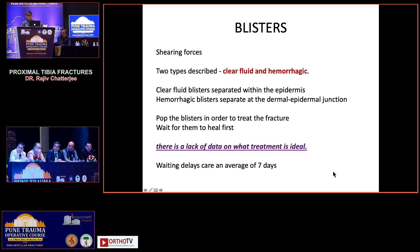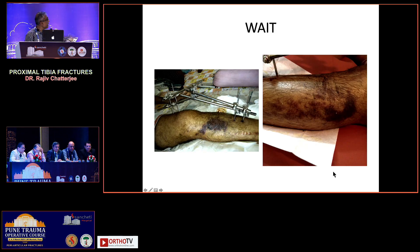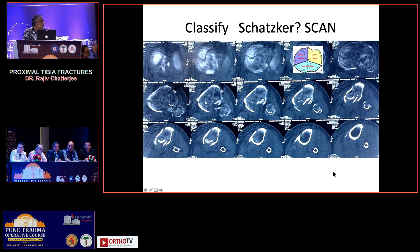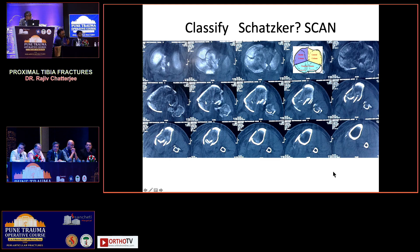Regarding the CT and X-ray — what is your plan for fixation? The skin is getting ready. One plate, two plates, no plate, three plates, four plates? An honest question to the panel: with so many classification systems now available — Schatzker came, then Luo came, then Schatzker-Hohl — have you become any wiser? Has your eventual management improved with these classifications?